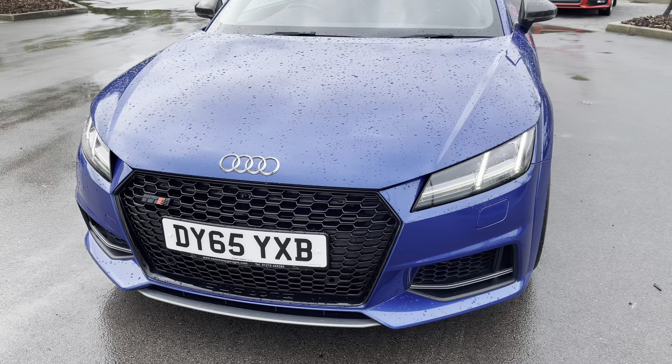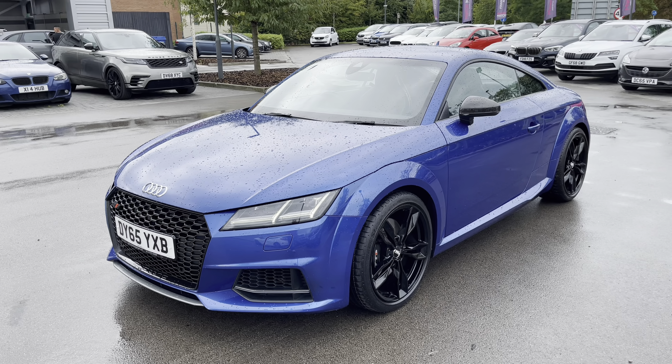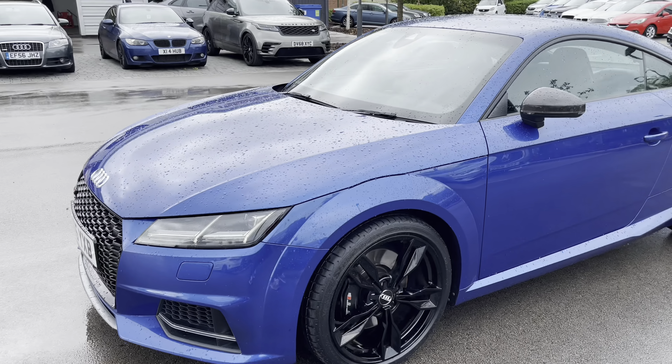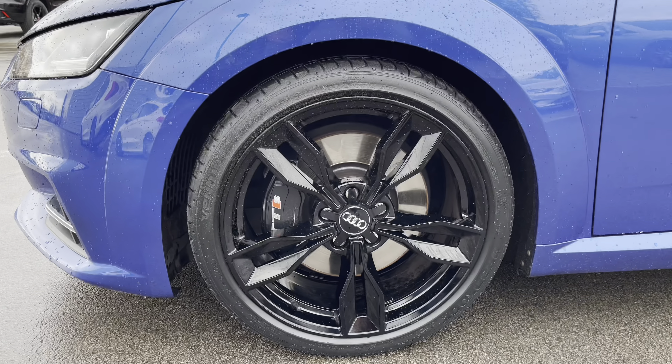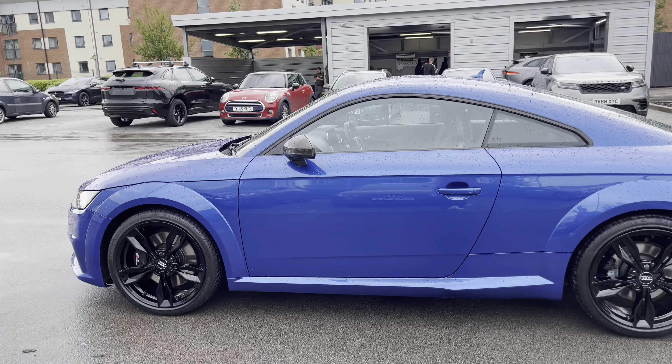Striking looks on this model, and the fact that it comes with over £2,500 worth of options — if you want to know more about these, have a look in the description below. Some of the key highlights of this model will incorporate these contrasting gloss black alloys, which really stand out with bespoke TTS brake calipers.